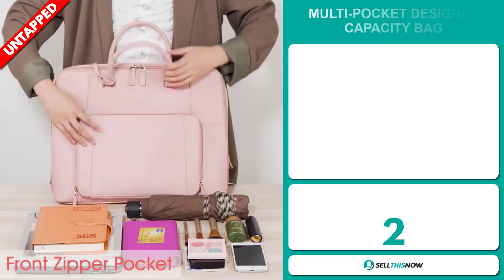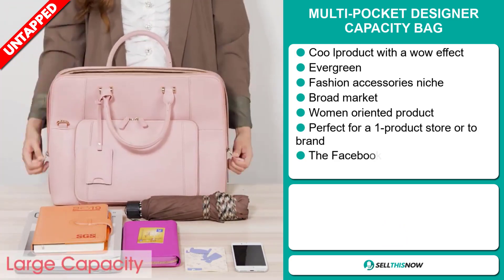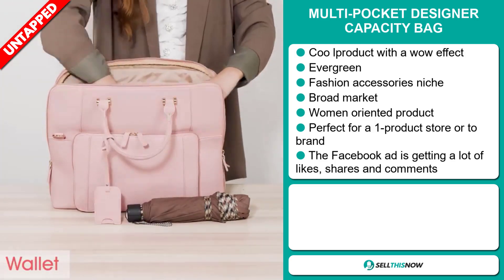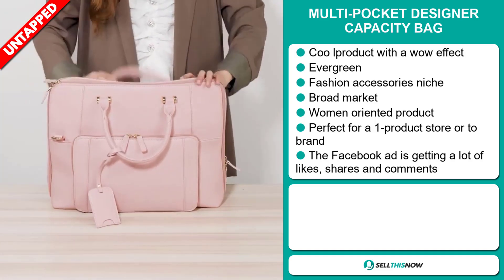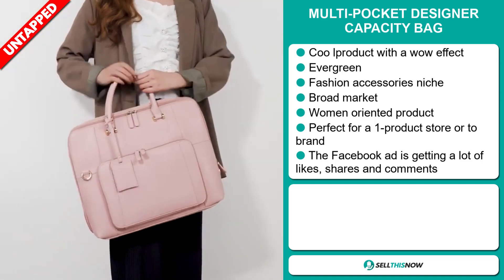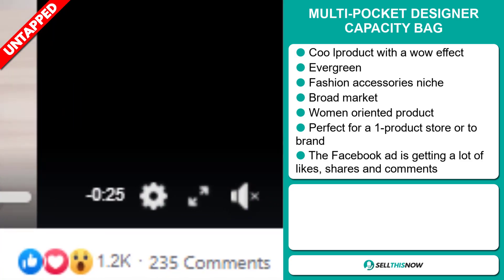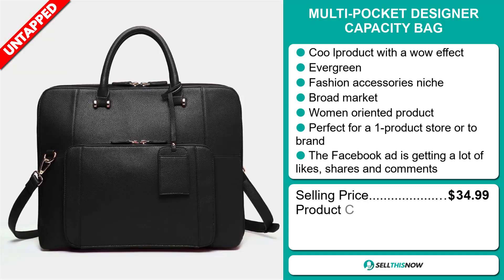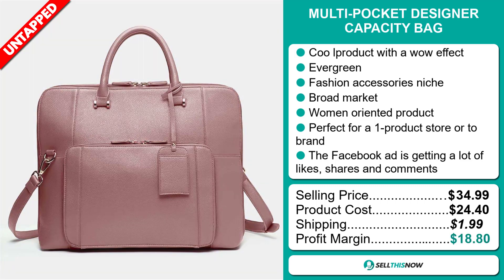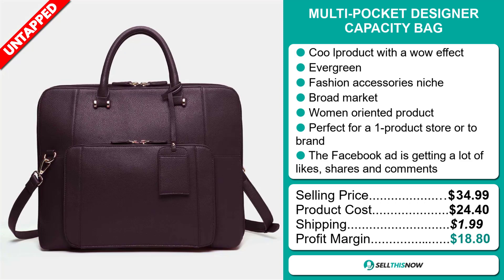Our next product is the Multi Pocket Designer Capacity Bag. Now this is a cool product with a definite wow effect. It's an evergreen product, which means it's not seasonal and you can sell this all year round. It falls under the fashion accessory niche market. We think this item has a broad market base and it's targeted at women. It's perfect for a one product store or to build a brand around. The Facebook ad is getting a lot of likes, shares and comments. The selling price is just under $35, whereas the product cost is only $24.40. Shipping will set you back $1.99, so you're looking at a very good profit margin of $18.80. Sell this now!